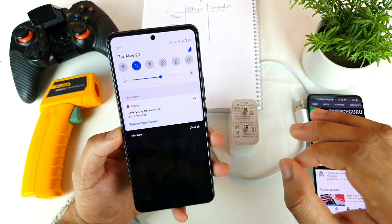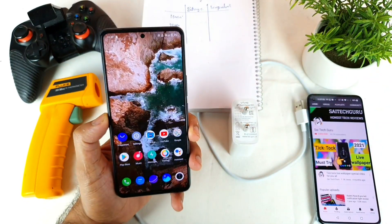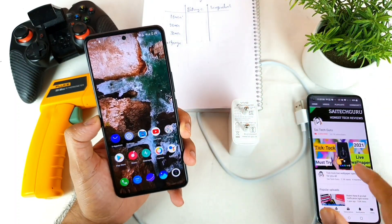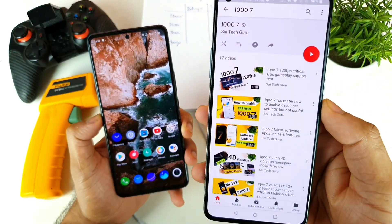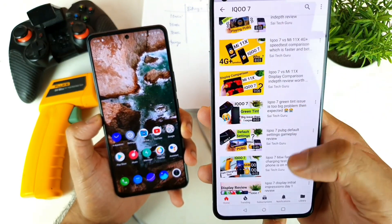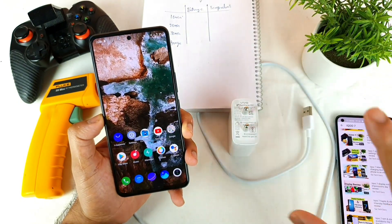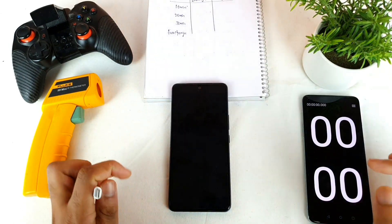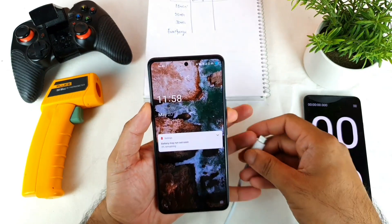With 4G data connection and 50% brightness, I'll start the testing continuously. If you like this kind of unique content, definitely hit subscribe and make sure to support me. Also check the iQ7 playlist where you can find plenty of videos on the green tint display comparison, 90fps, and all those things. Let's get started — I'll connect the charger and start the stopwatch at the same time, then start playing the game.